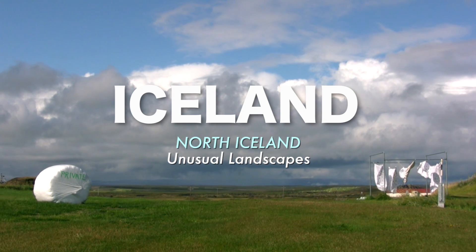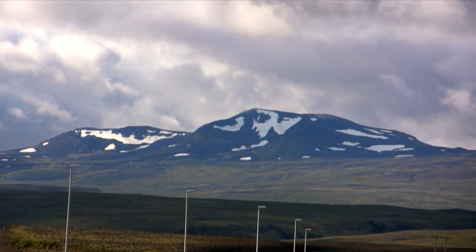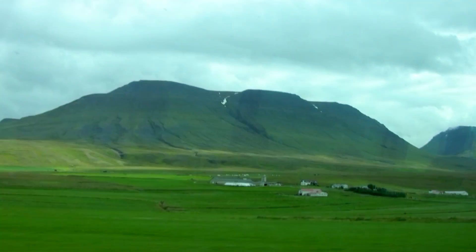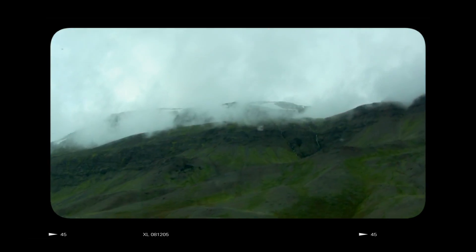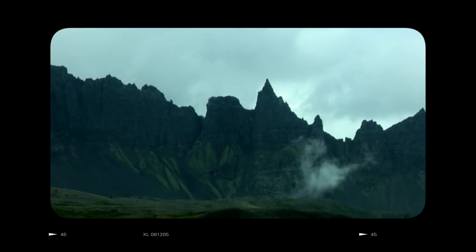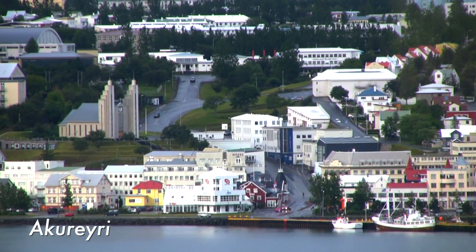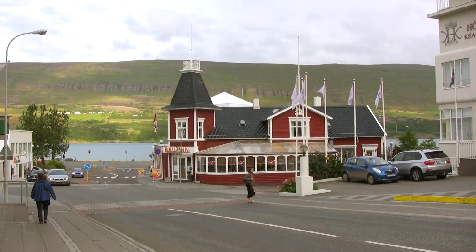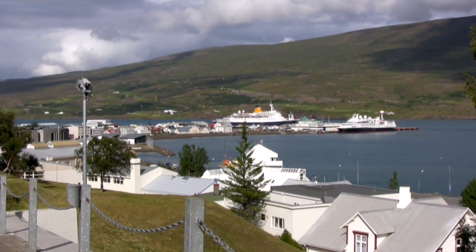Some of the most unusual Icelandic landscapes are in the northern part of the country. A great starting point is to go to Akureyri, so we hopped on the bus and admired the scenery all the way there. Akureyri is a small peaceful city and the best place to find accommodation near all the main attractions. The church, art museum and the harbour are definitely worth a visit.